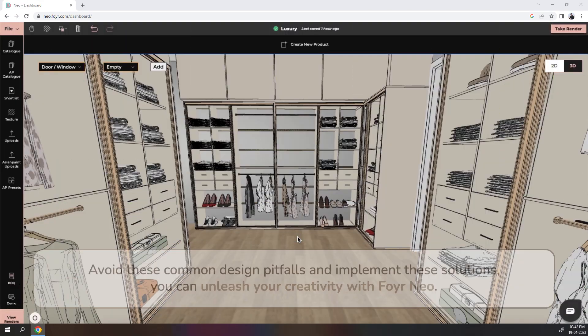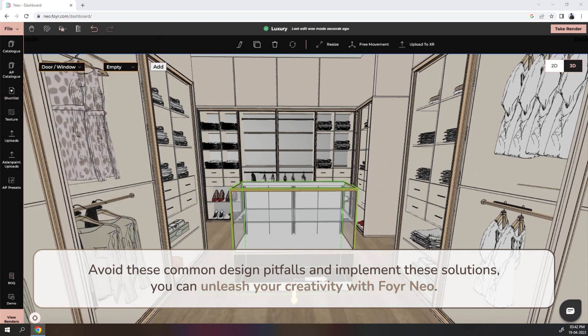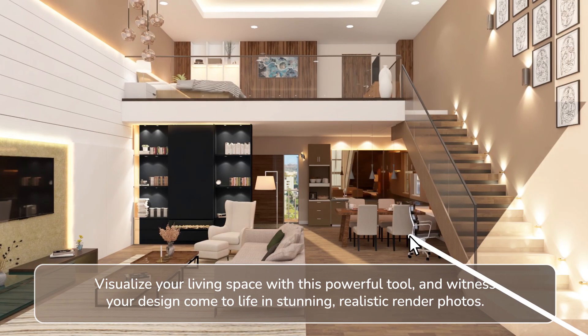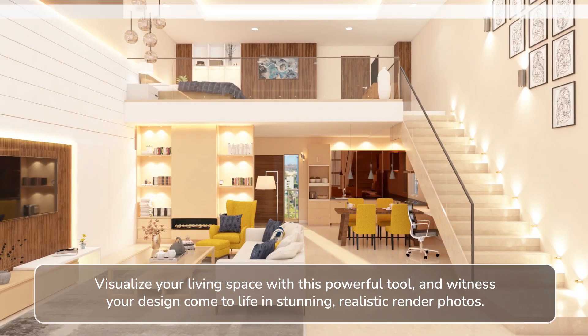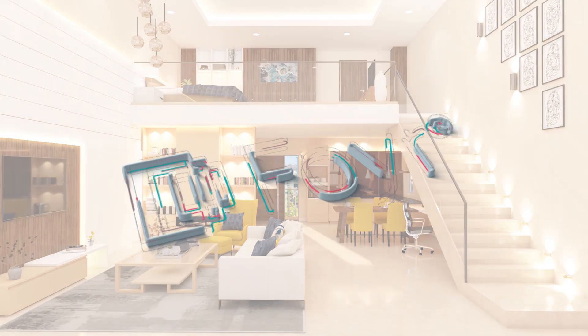As you avoid these common design pitfalls and implement these solutions, you can unleash your creativity with Foyer Neo. Visualize your living space with this powerful tool and witness your design come to life in stunning, realistic render photos. Happy designing!